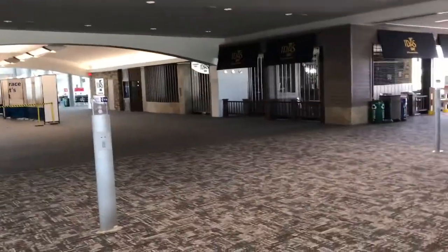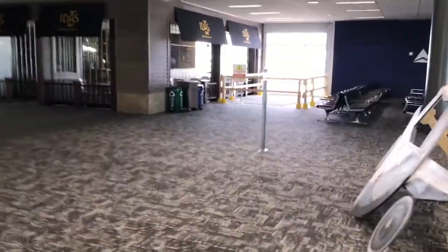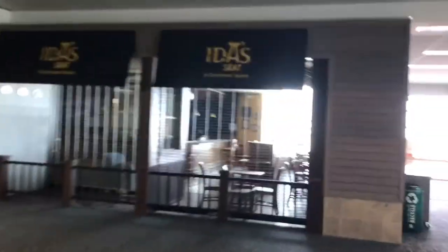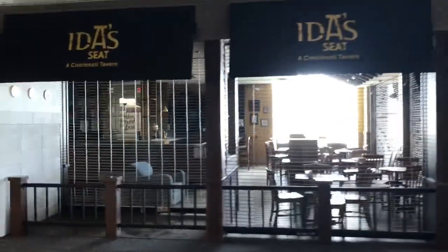I'm going to be taking a walk through here, so this will be a tour of the B Concourse. There's a closed restaurant. That doesn't look too good. That's sad.